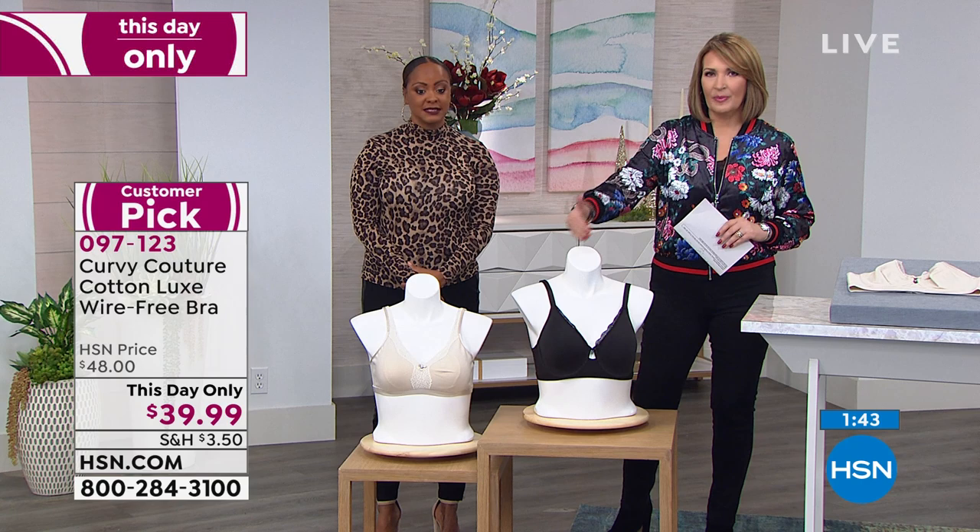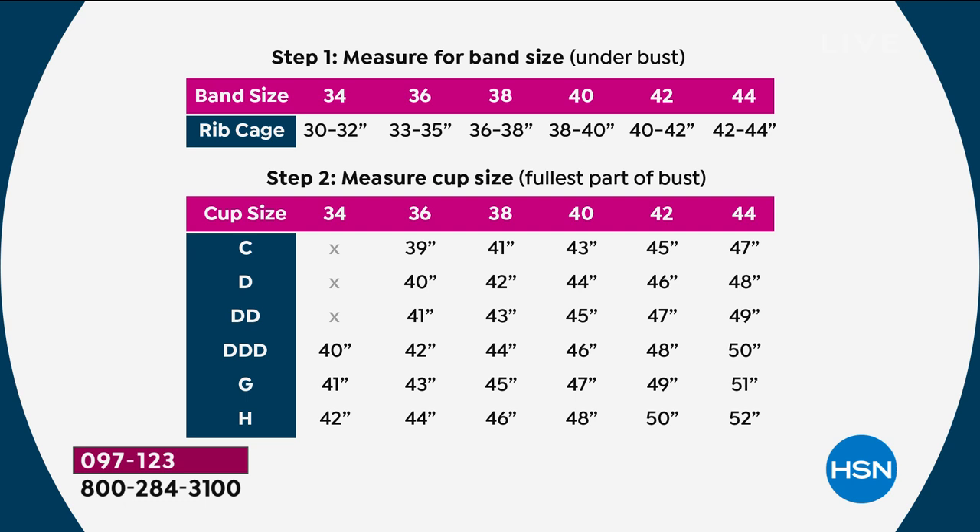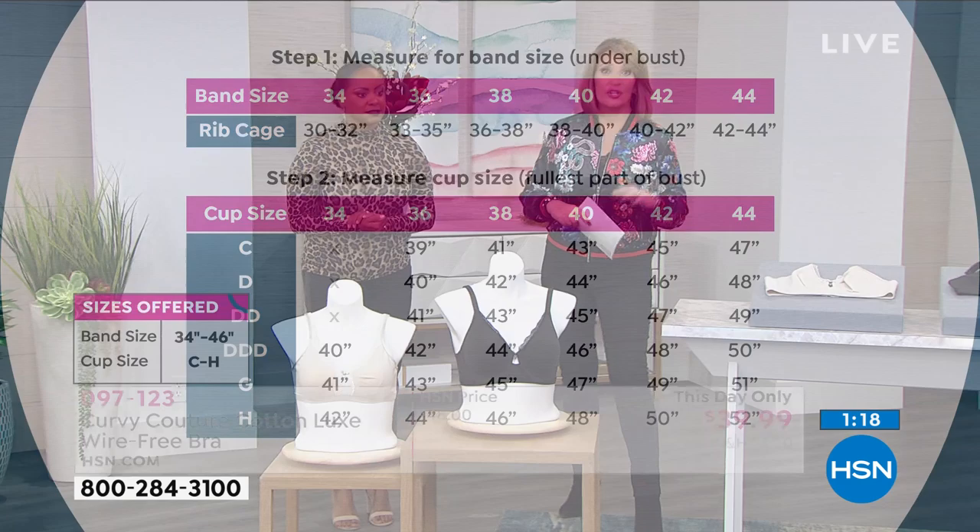All sizes are here — we go 34 to 46, B cup all the way through H cup. In the underwire, launching for the first time, we have it in black or natural — just two color choices. In the no-wire we have natural, black, mauve gray, and navy — four colors. Two colors in the underwire.